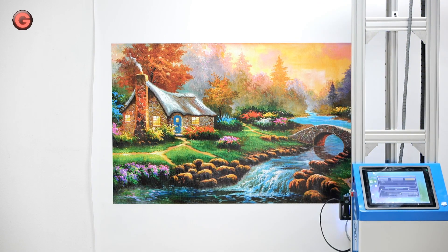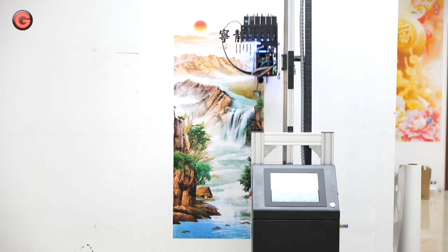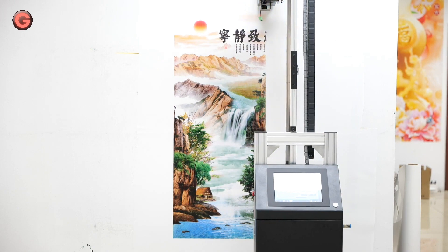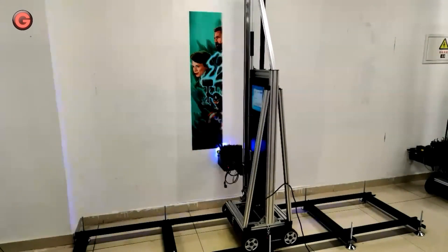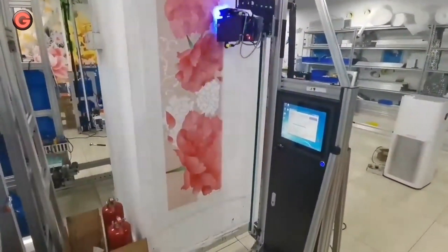The vertical wall printer is portable and easy to transport by car, with fast installation, easy operation, and high resolution up to 2,880 DPI. A digital inkjet wall printer can convert pictures into machine language through professional R.I.P. software, and the control system will control the print nozzle to quantitatively eject ink droplets onto substrates.